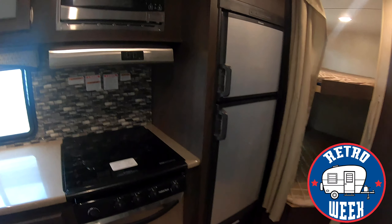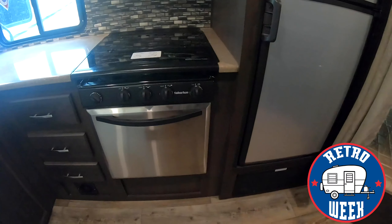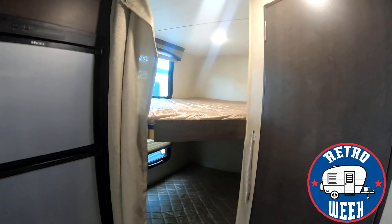All stainless steel appliances — refrigerator, microwave, stove top, and oven. Some additional storage over here as well. You've got double over double bunks in the back.